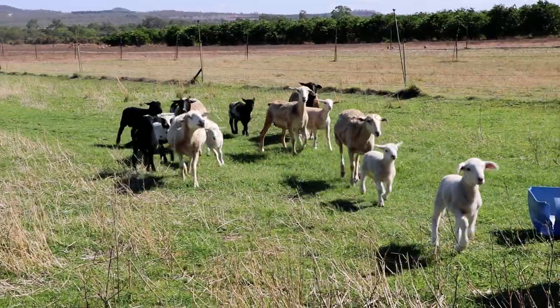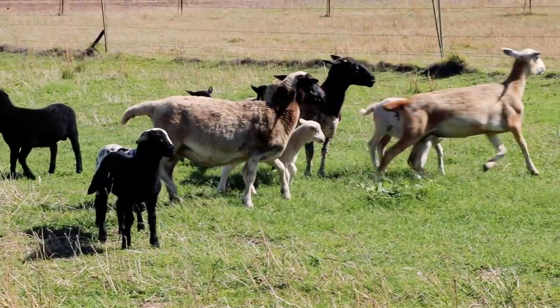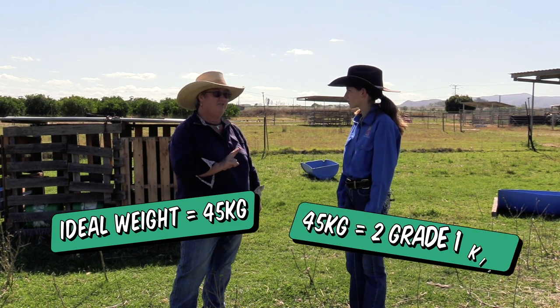Once our prime lambs get to the correct weight, we take them up to Rocky Creek to be slaughtered when they're about 45 kilos. That's probably about the weight of maybe two grade one kids.